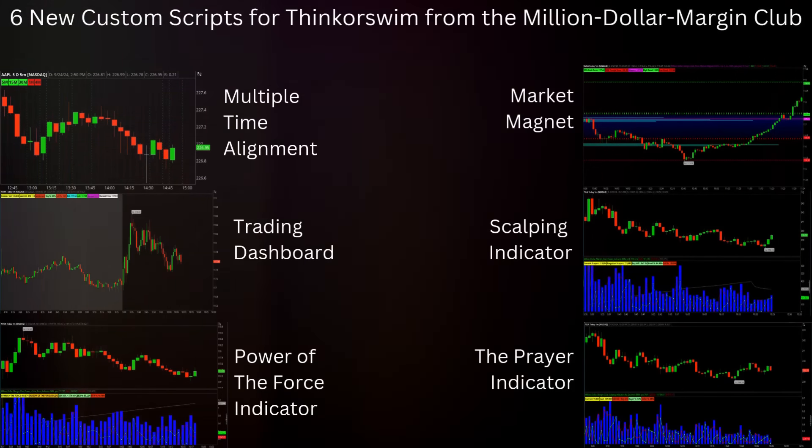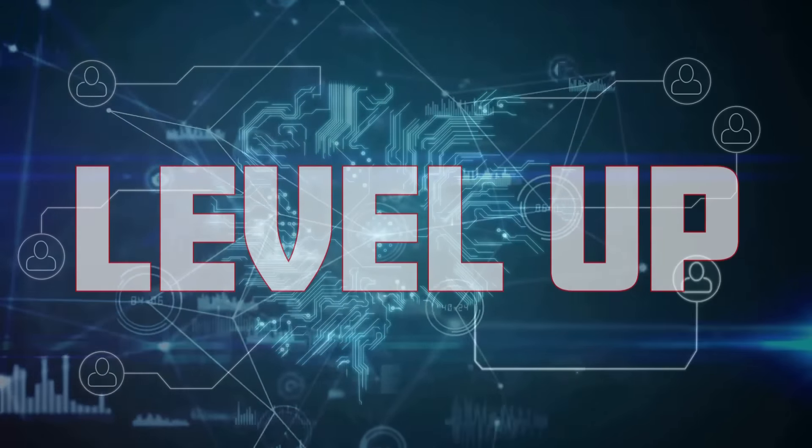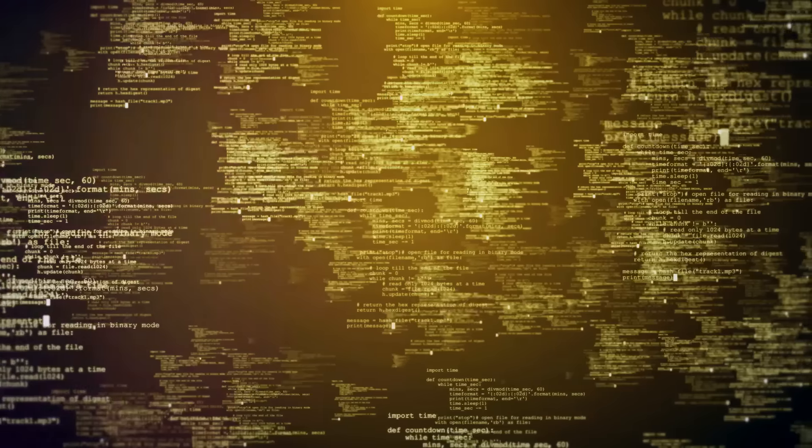These powerful tools are crafted to boost your trading potential like never before, providing traders with unparalleled precision, insight, and profit potential. Get ready to elevate your trading game to the next level.